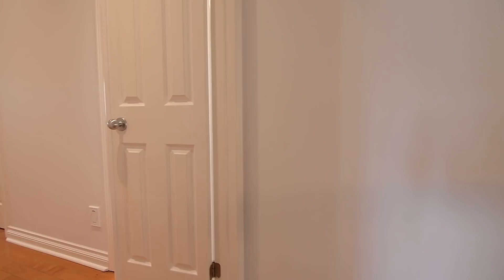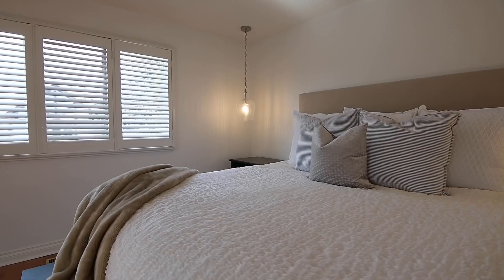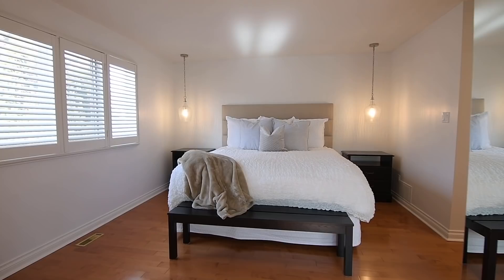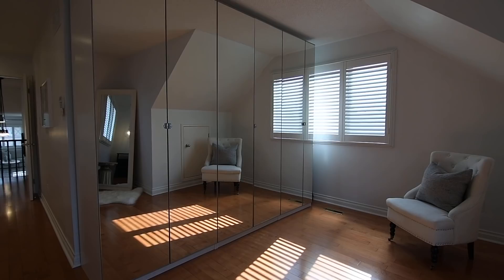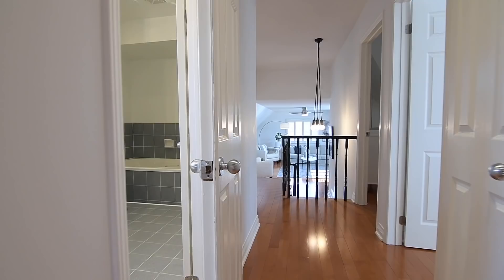Through a double-door entry is the gorgeous master suite, which is bathed in light from west and south-facing exposures, and enjoys views of the backyard greenery. This personal retreat also showcases bedside pendant lighting, a walk-in closet, and a wardrobe with mirrored doors. Its relaxing all-suite washroom features ceramic finishes, pot lighting, a soaker tub, a shower area with glass door, and California shutters on its window.